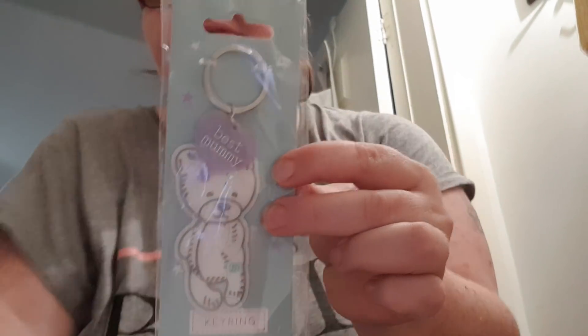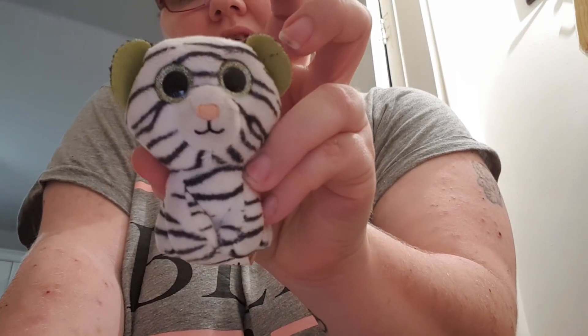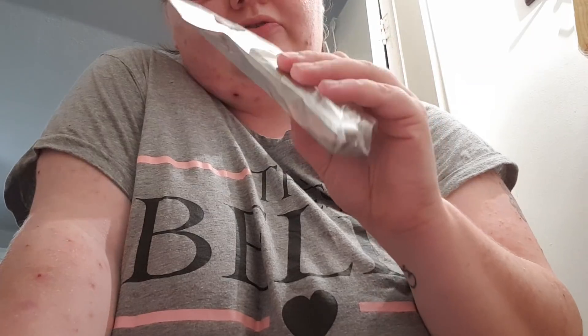I've got this Best Mummy keyring — this is 50p. I've got this little TY — it's 30p. I've got this little Moshi Monster keyring — 20p. I've got a USB extension cable — 50p. I've got this Brow Artist Sculpt by L'Oreal in Blonde — just a pound. I've got some ribbon — 20p, some of it's been used. I've got this Brum backpack — a pound.